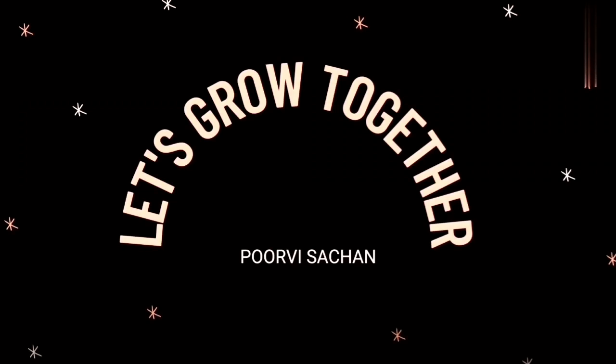Hello everyone, this is Purvi Sitchan reporting live from Lucknow and you're watching my show Let's Grow Together. A lot of you have requested me to upload my first day of college and about the hostel tour. So guys, your wait is over and today I'm going to show you the girls hostel of KGMU. Sit back, relax and enjoy the video.